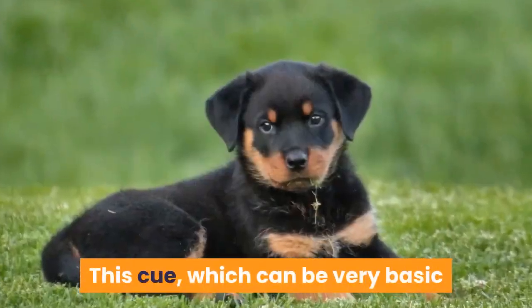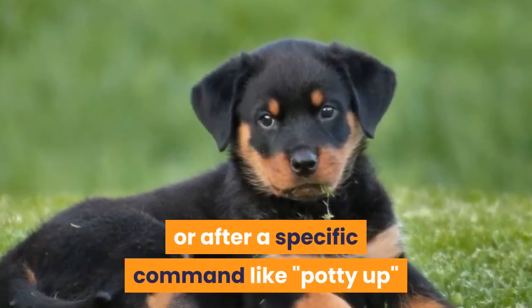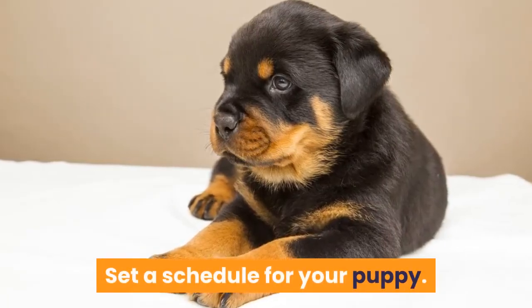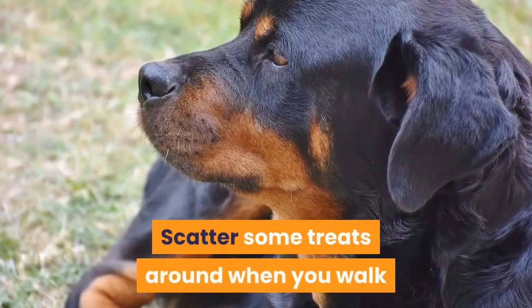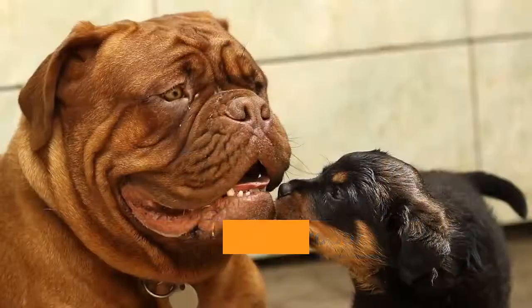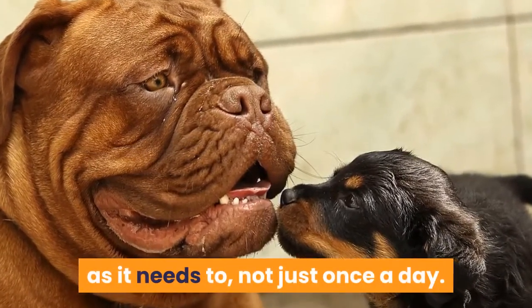This cue, which can be very basic like 'go potty,' can be set any time or after a specific command like 'potty up' or 'potty time,' followed by his name. Schedule: Set a schedule for your puppy. Make sure they know that they have to potty outside the house. Scatter some treats around when you walk so that they will feel the need to follow you. Teach them the proper way and where to potty. Make sure your puppy goes outside as many times as it needs to, not just once a day.